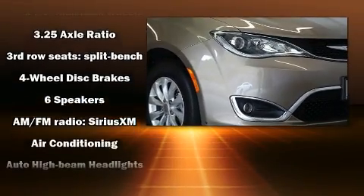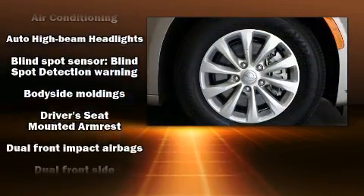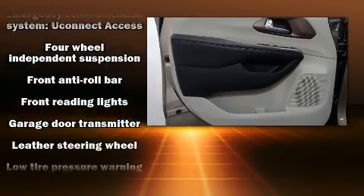Storage solutions are integrated throughout the interior demonstrating thoughtful attention to detail. In the event of a rollover collision, side curtain airbags provide additional protection for outboard seated passengers.